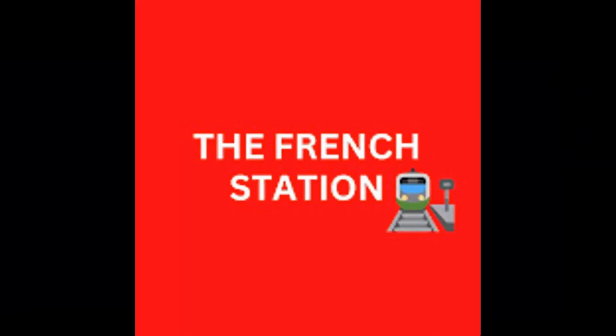Thank you so much for watching the video. Please subscribe to my channel, The French Station, to get notified about upcoming videos. Like it and share it with your friends as well. Until then — à bientôt, see you soon.